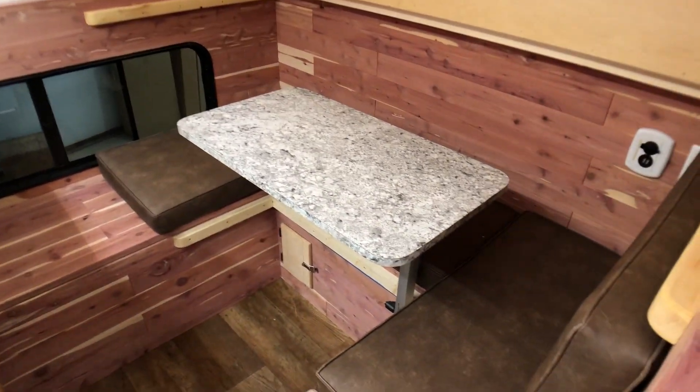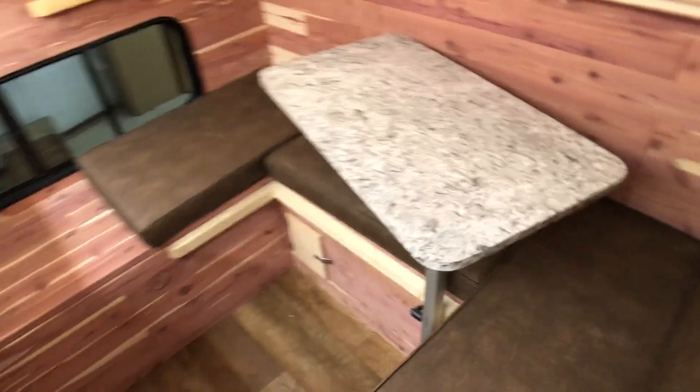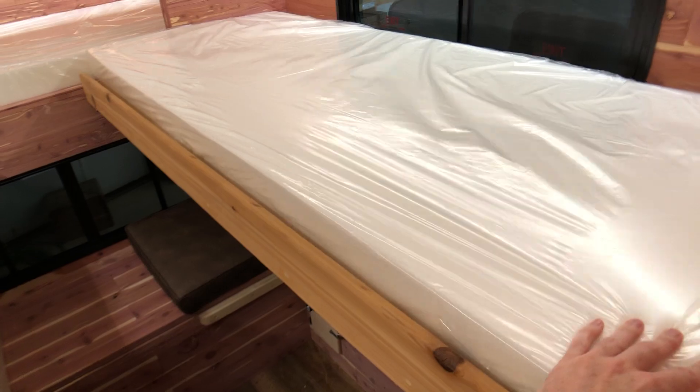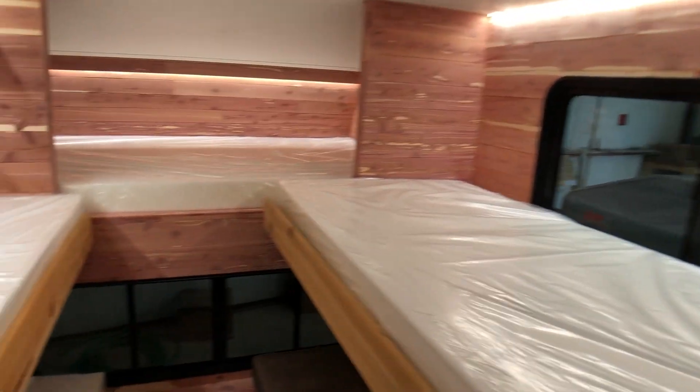We've got our seating area here with a movable swivel table that also turns into a twin-size bed. And then up top here, we've got another bed that folds down just like this. So five total beds in this camper.